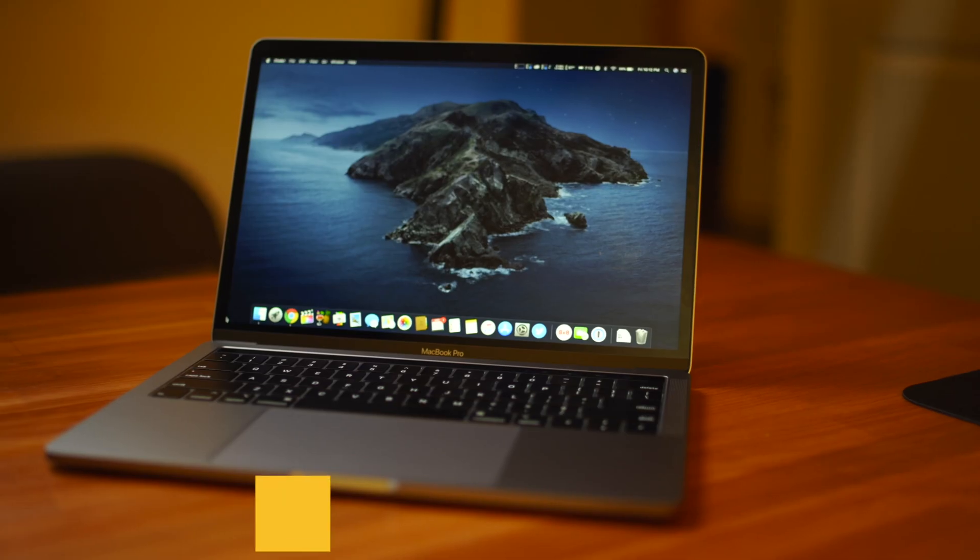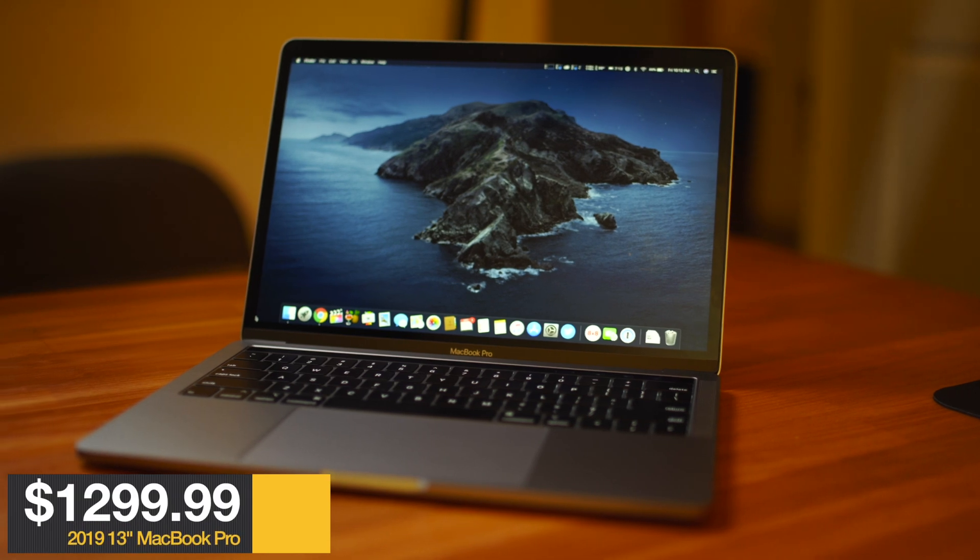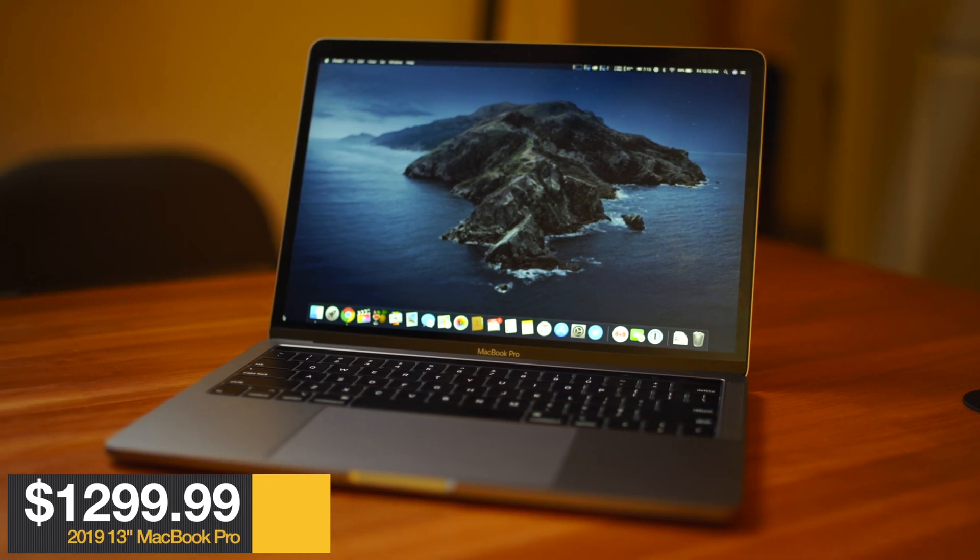So what is the verdict? Is the entry-level 13-inch MacBook Pro at its $1,299 price tag a 4K editing machine? The short answer is yes, but it depends on what application you plan on using. If you're a Final Cut editor or looking to get into DaVinci Resolve, a 13-inch MacBook Pro is plenty capable. But if Adobe Premiere Pro is your thing, you're probably better off looking at something else or getting a more powerful MacBook Pro.